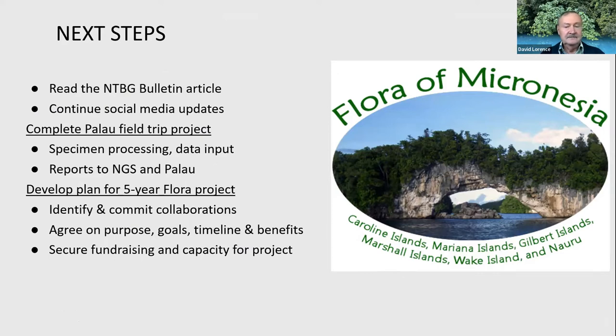Next steps: there'll be an article in the NTBG bulletin to look out for in the next issue. Continue looking at the social media updates. Team members are working on completing field trip specimen processing and writing reports to the federal and state governments. Then we'll be developing a plan for a five-year flora project and hopefully publishing a flora of Micronesia with the website updated. That about wraps it up for my presentation. I'm going to hand it over to Nina now. Thank you very much. Mahalo.